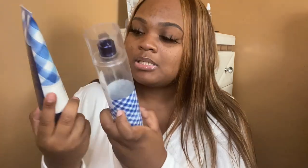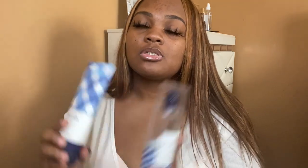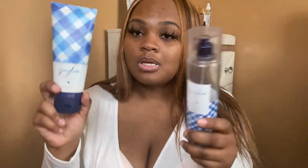A co-worker put me onto Gingham — this is the first scent and it smells so good. I got backups with this one. I will forever buy this as long as Bath & Body Works sells it. These are some of the scents I like using in the colder months.